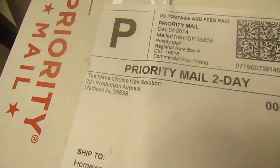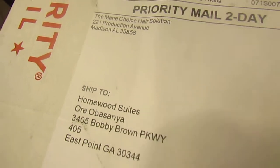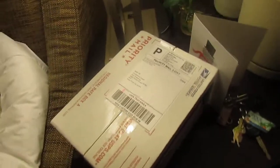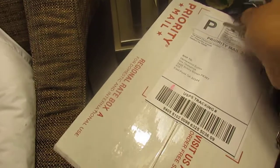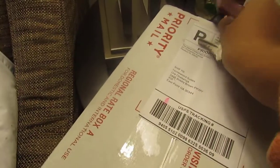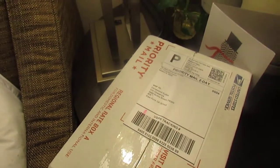Here we go right here. This is the main choice package. If you haven't known, if you follow my Instagram, you'll know that I've done Hairfinity. Hairfinity works — it takes about a month, month and a half to get into your system.